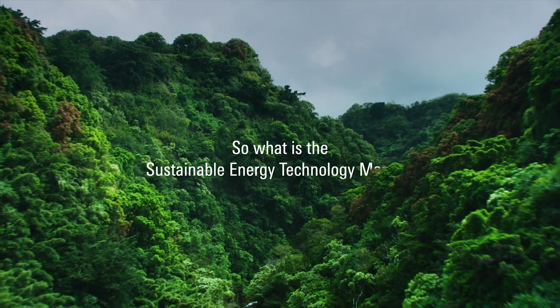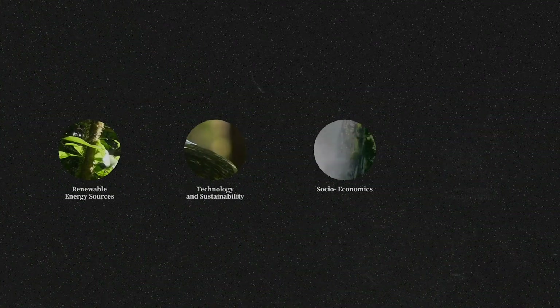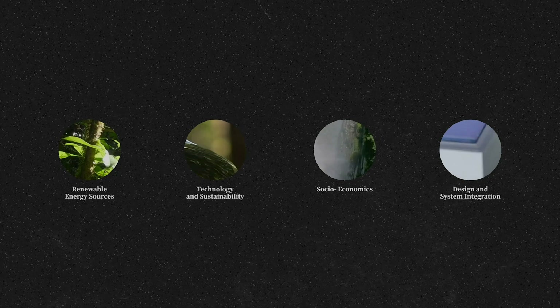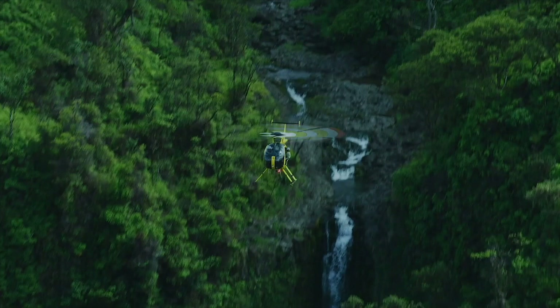So what is the Sustainable Energy Technology Master? The study focuses on four primary themes. The first is renewable energy sources, such as solar, wind, hydro and more.